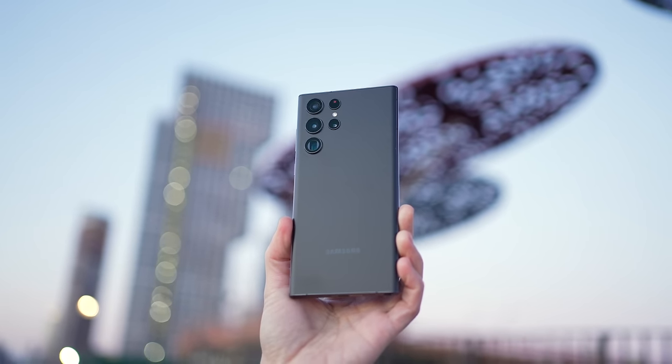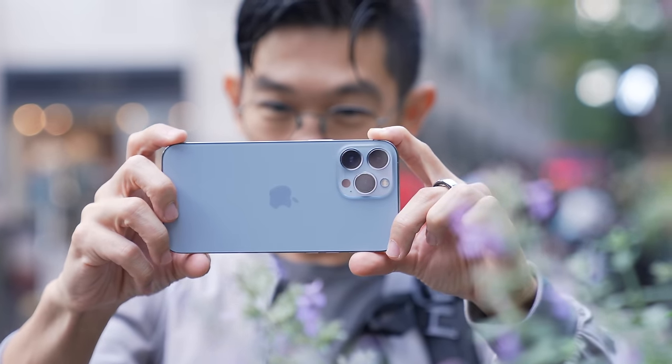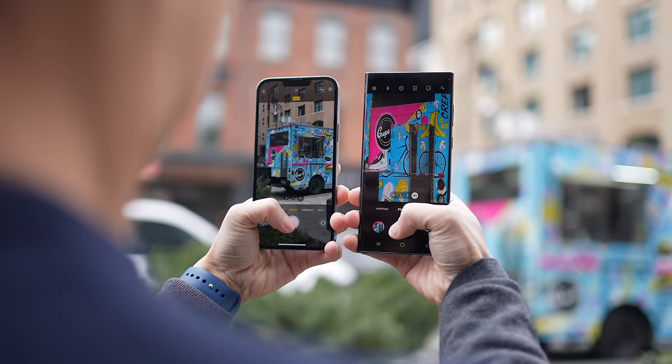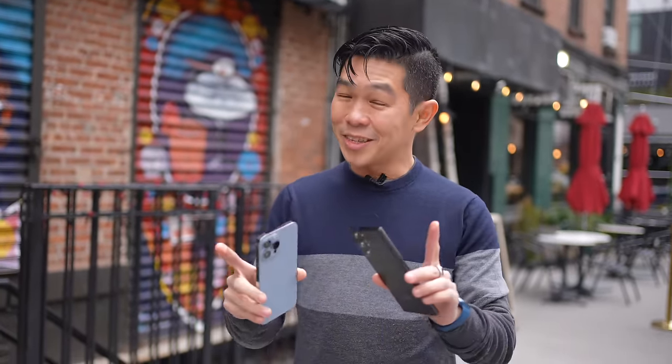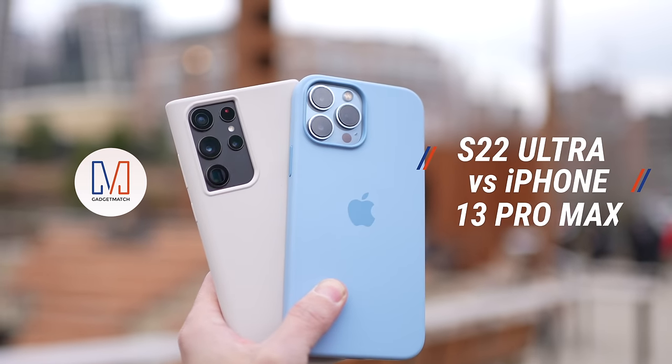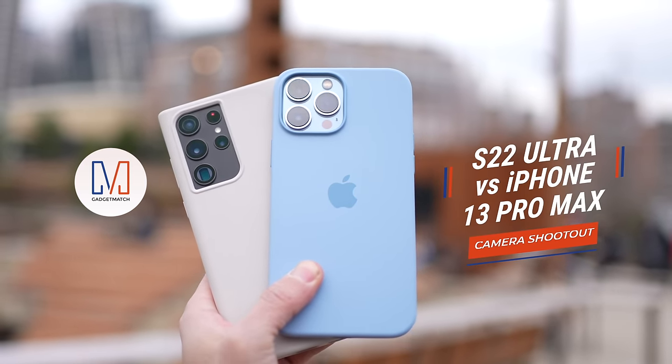Samsung Galaxy S22 Ultra, iPhone 13 Pro Max — the best phones Android and iOS users can buy today. Both are great phones and both are packed with new camera hardware and software. While this isn't going to be a should-you-switch-from-iPhone-to-Android video, I'm pretty sure this is a camera shootout you don't want to miss. I'm Michael Josh, your gadget matchmaker. This is the Samsung Galaxy S22 Ultra versus iPhone 13 Pro Max camera shootout.